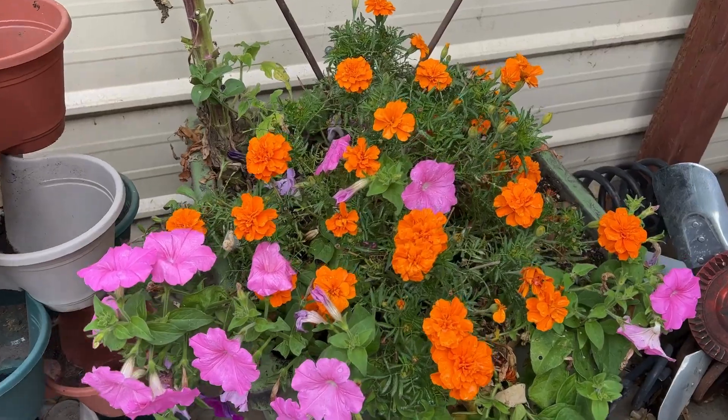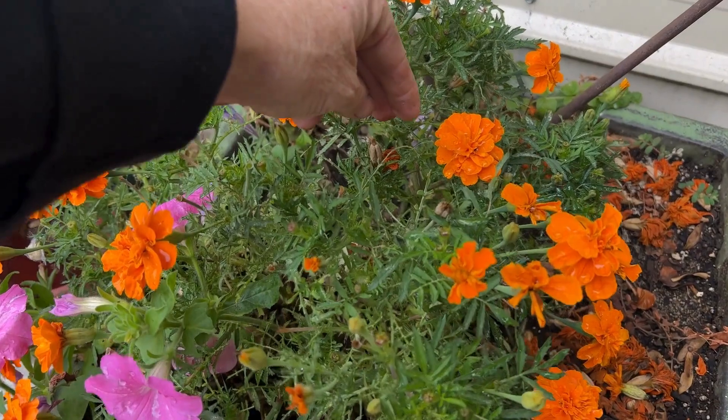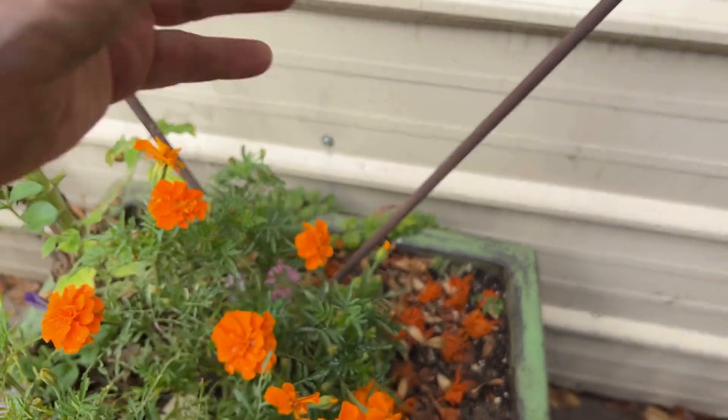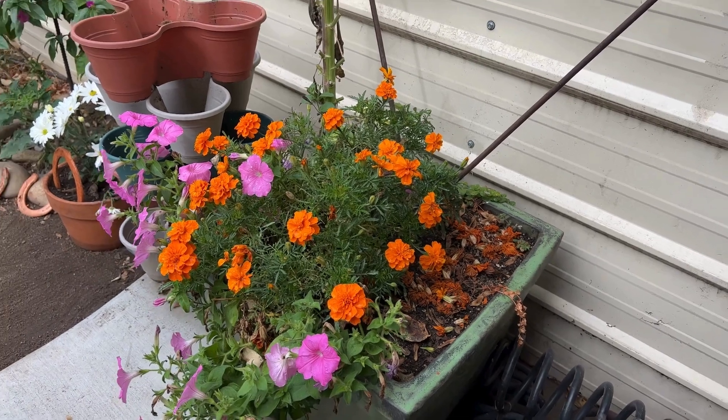And my marigolds are still holding on. When I notice the little seed pods are forming, I just pop them off and throw them back in the dirt because that's how these marigolds grew — all from seed.